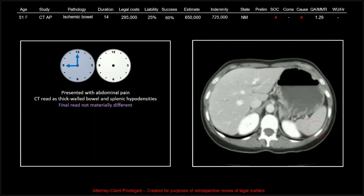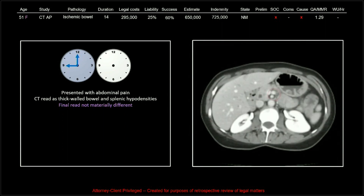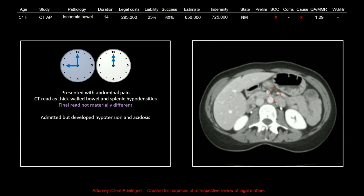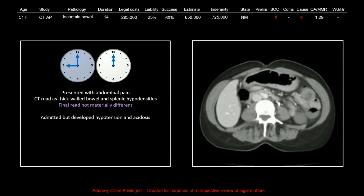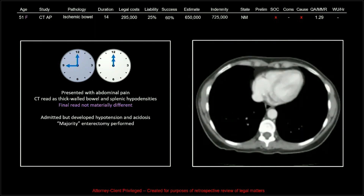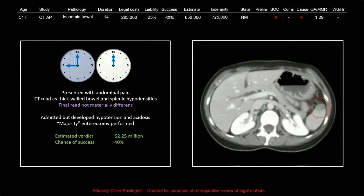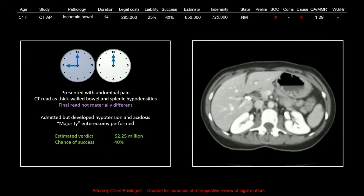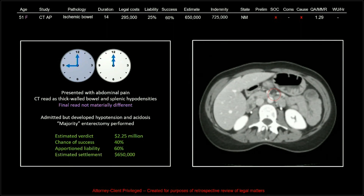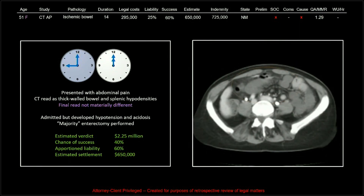This patient came in at 9 p.m. with abdominal pain. CT was read as thick-walled bowel; the final read was not materially different. The patient was ultimately admitted at midnight but developed hypotension and acidosis. A majority of the intestine was resected. Estimated verdict was $2.25 million, 40% chance of success, 60% apportionment of liability, and an estimated settlement of $650,000 — we paid an indemnity of $725,000.